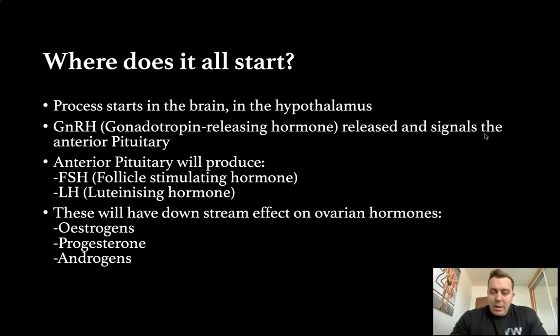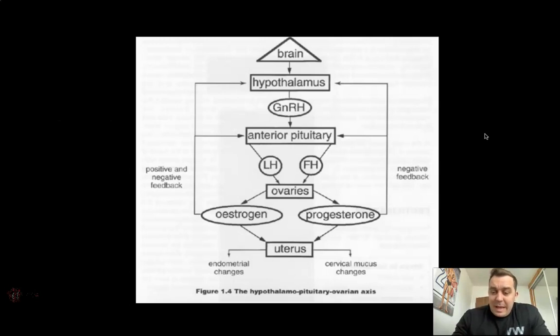So, part one: hormones. Where does it all start? Believe it or not, the process starts in the brain. There's a part of the brain called the hypothalamus — just think of it as a centre in the brain. It releases a hormone called GnRH — gonadotropin releasing hormone. That's a very big word, so we're just going to call it GnRH. All you need to know is that hypothalamus releases this hormone to a different part of the brain called the anterior pituitary.